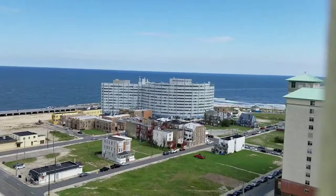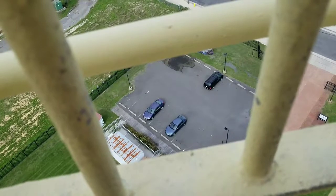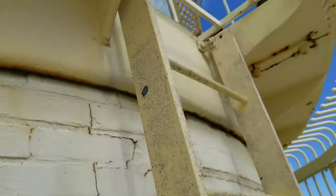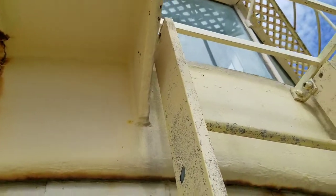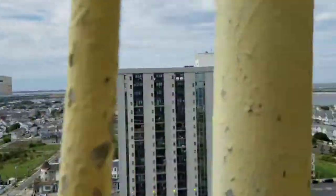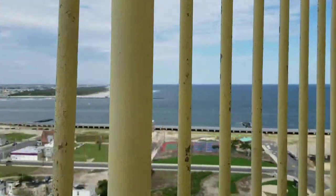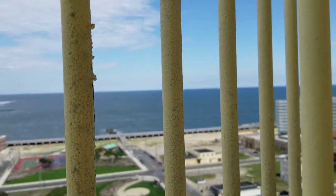I think behind that building is where I'm going to go next. Here's my car all the way down there. There's a ladder here to climb up and get to the light, but you can't get up there — it's closed. This is amazing, you can see the ocean right there.